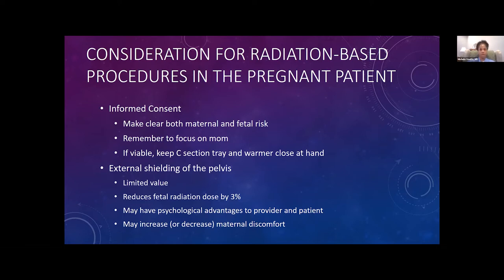External shielding — we are wrapping these poor moms up in heavy shielding, but it is of limited value. It probably reduces the fetal radiation dose by about three percent.